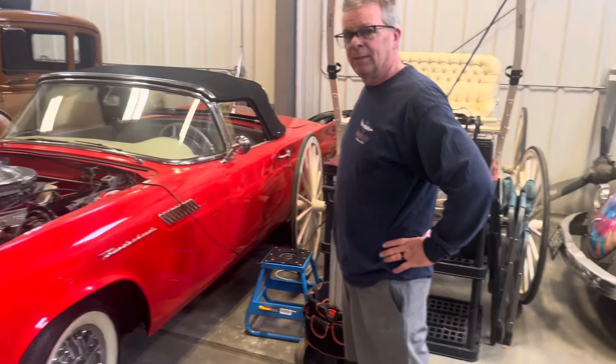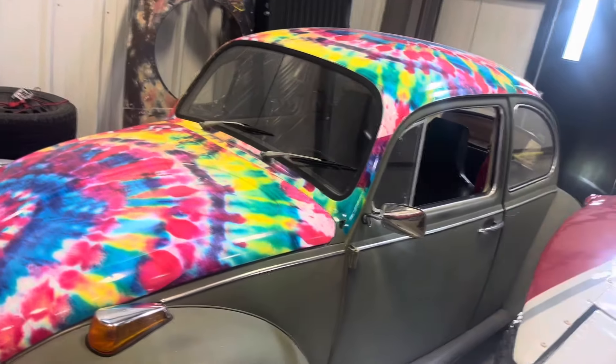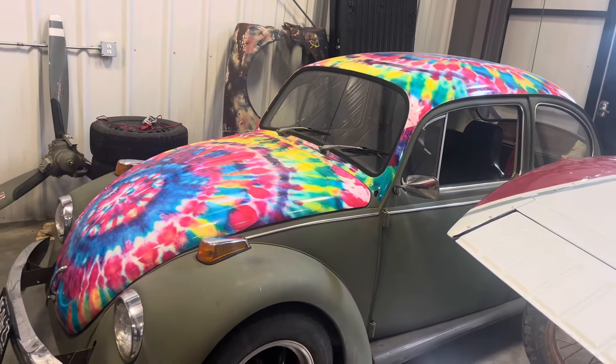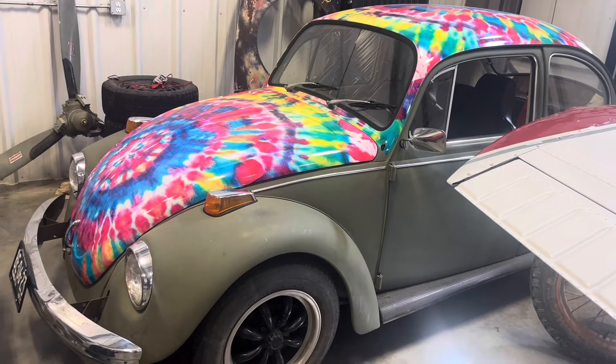Tell me what we've got behind us here — this little funky colored unit. What is this? That's a 1970 Volkswagen Beetle. That was my COVID project. And it's done as far as I want it to be done. So you finished that to the stage that you like it. Yep.